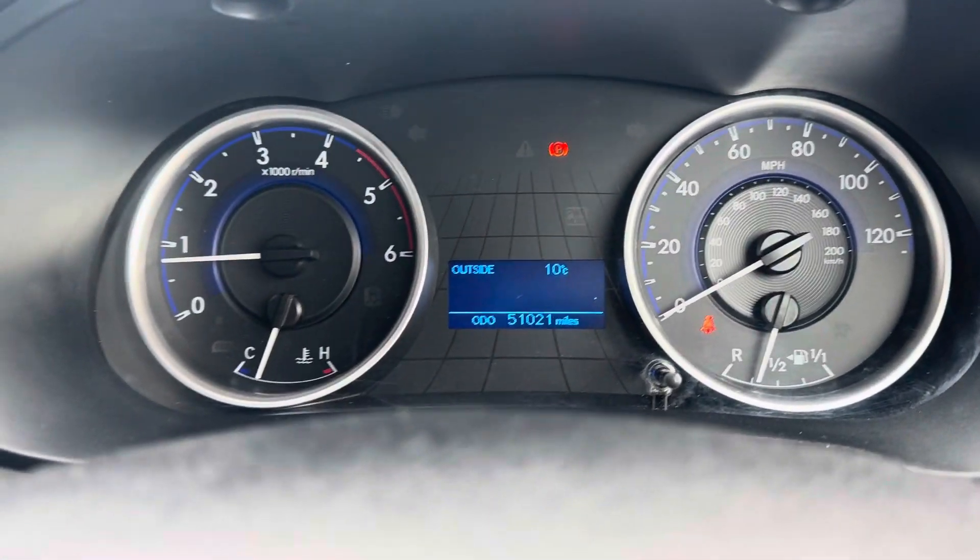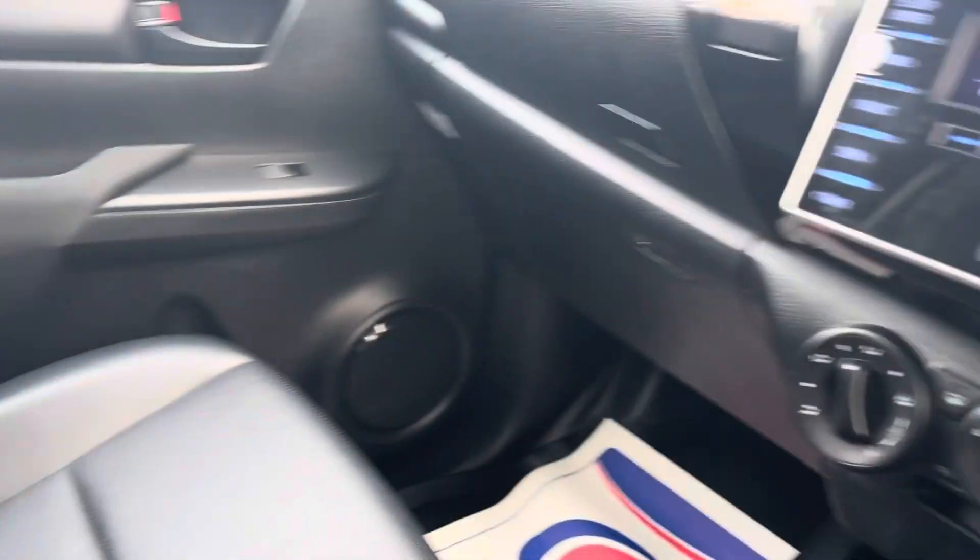51,021 miles. Be quick on this one — not often I say that on a video, but this is exceptional.